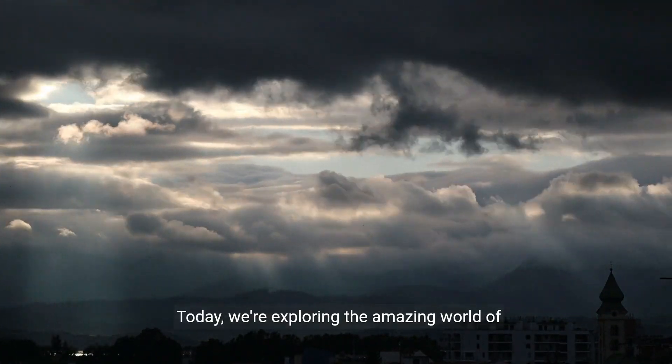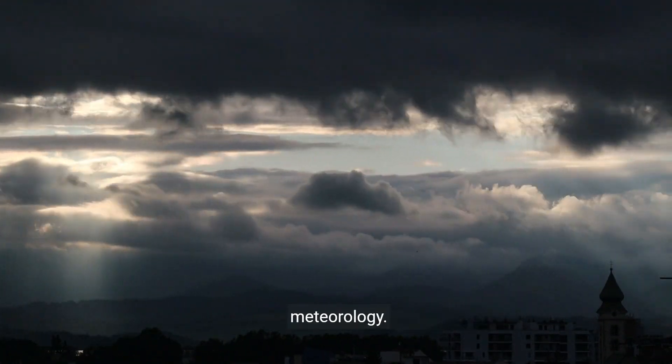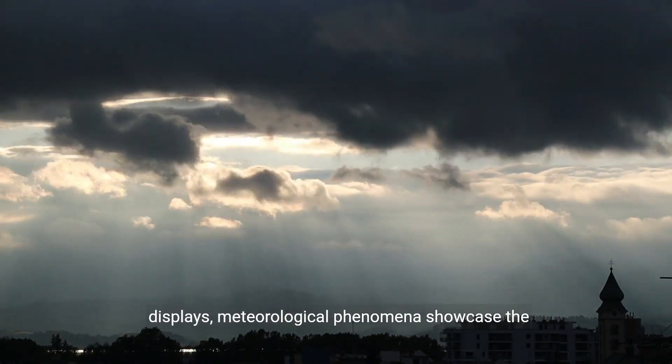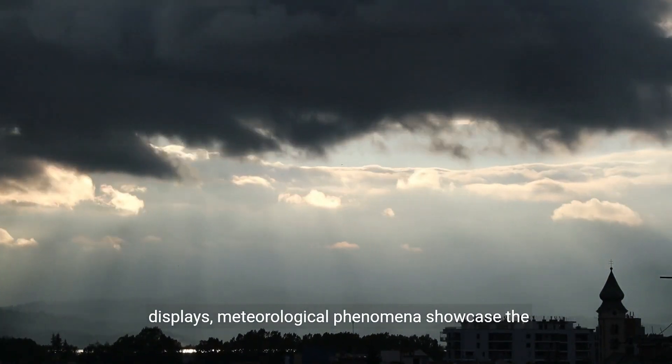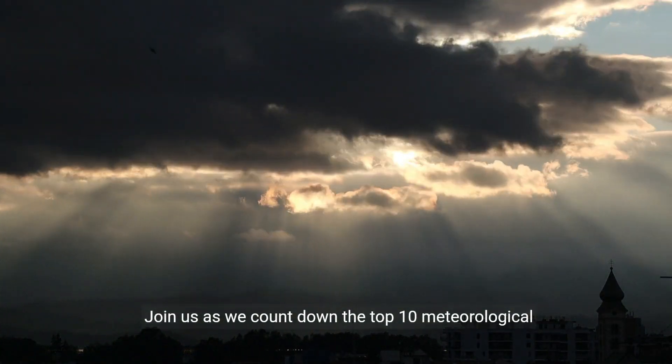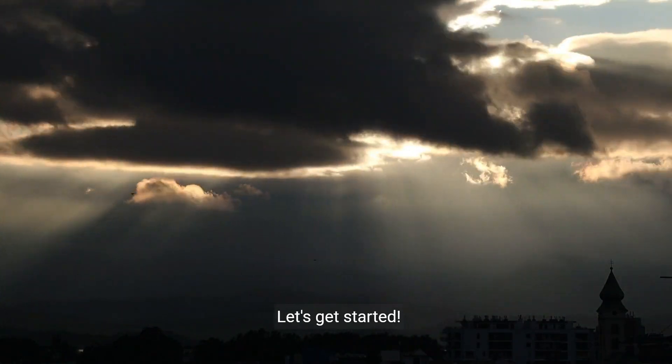Welcome to our channel. Today we're exploring the amazing world of meteorology. From spectacular storms to mesmerizing light displays, meteorological phenomena showcase the power and beauty of our atmosphere. Join us as we count down the top 10 meteorological phenomena. Let's get started.